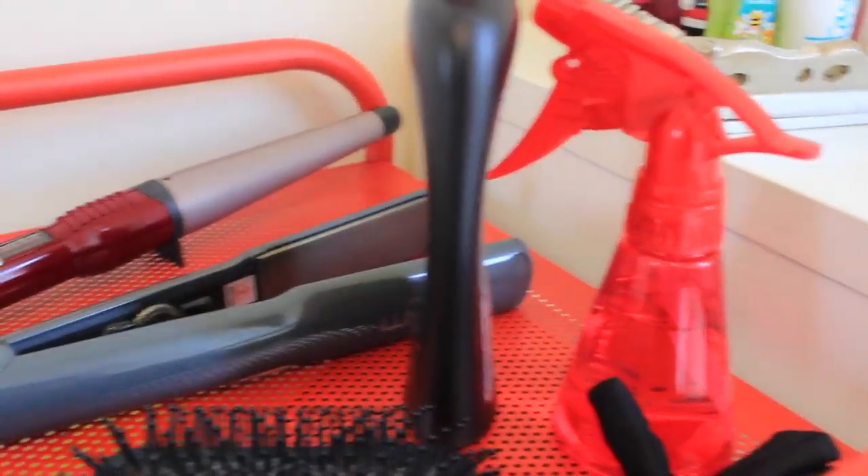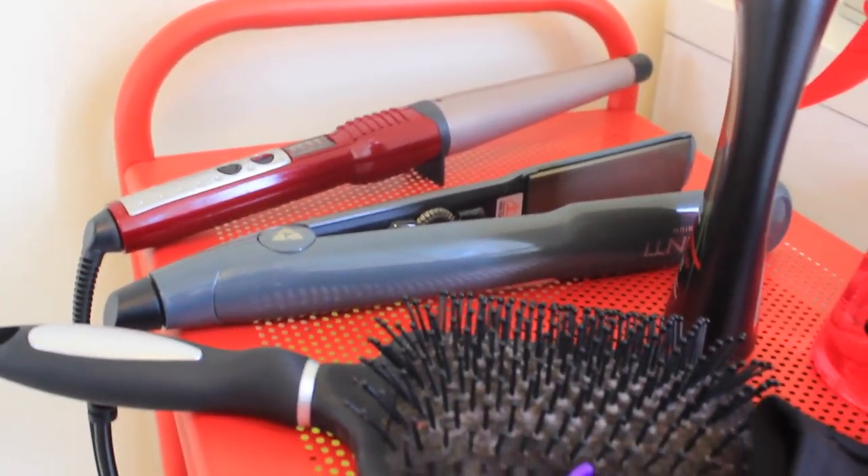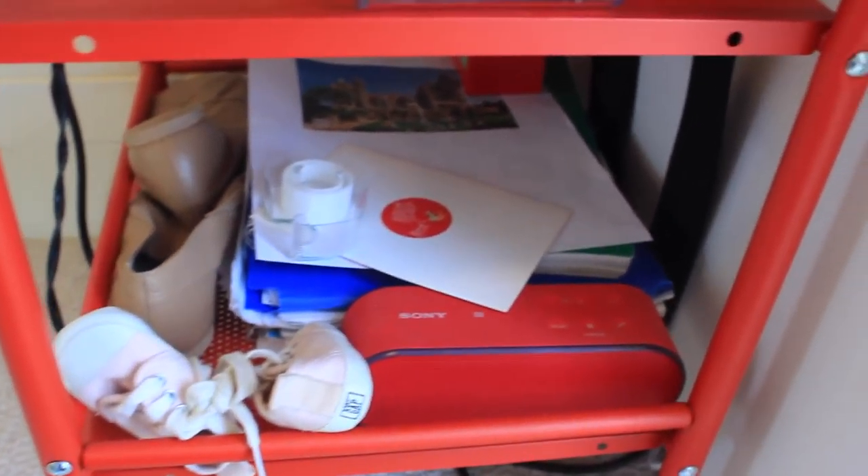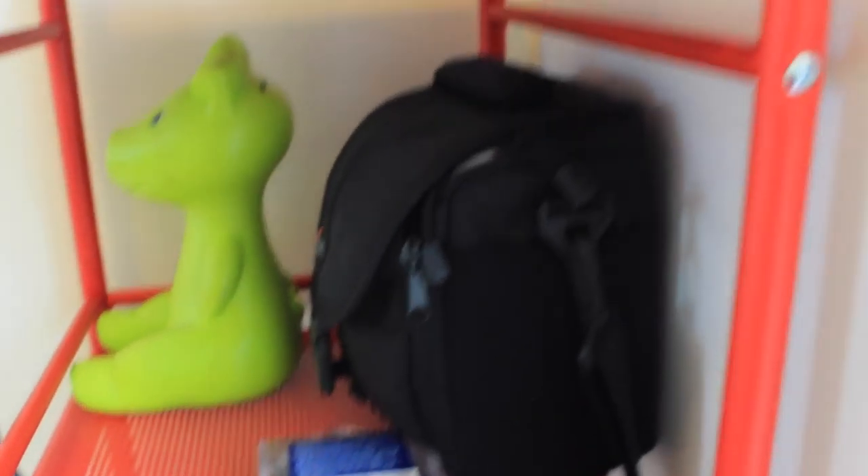I own way too many makeup bags. The red cart contains my hair curler, my straightener, my brush, my camera bag, my piggy bank, and some school stuff like papers, binders, and random stuff that doesn't go anywhere else. So that's pretty much it.